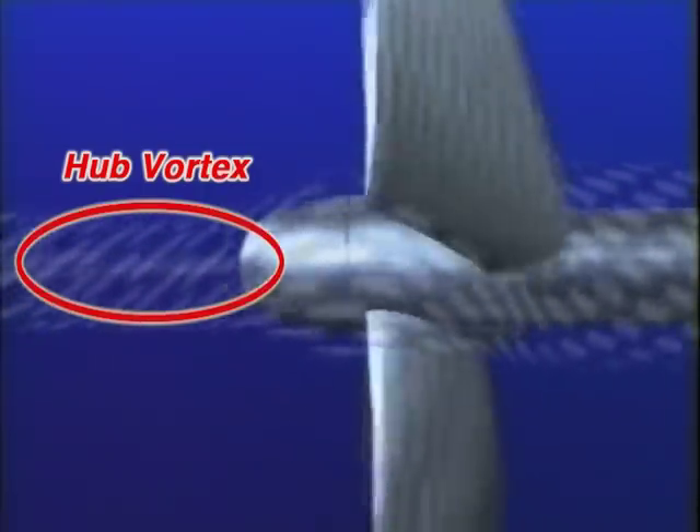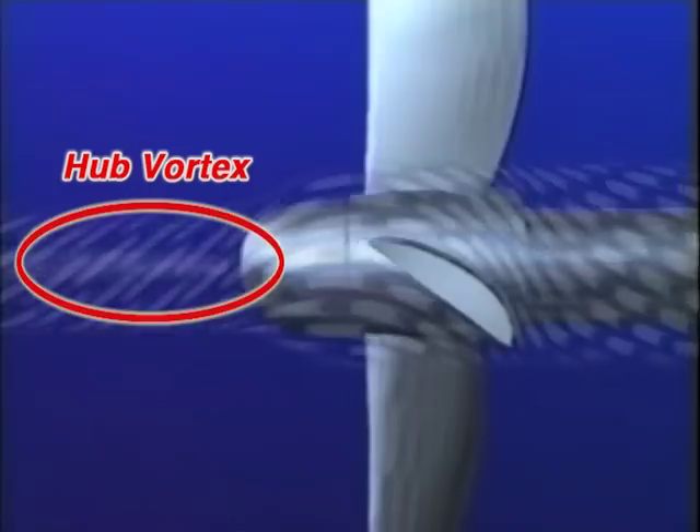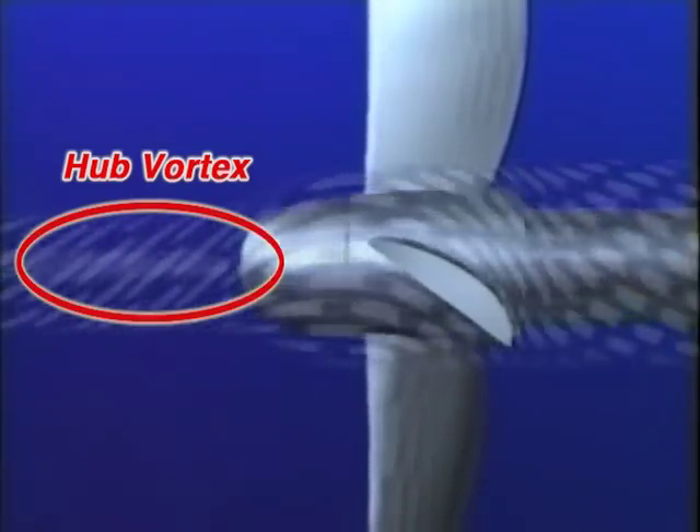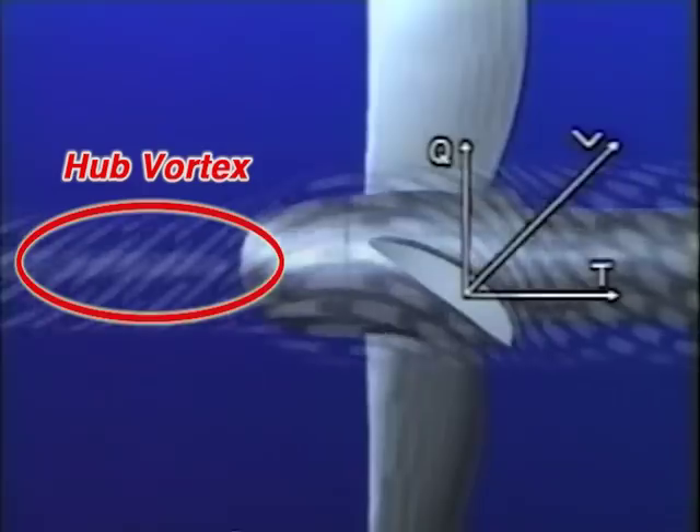Now let's look at the situation from the coordinates fixed on the rotating propeller blade. The difference in flow velocity between the upper and lower surface of the propeller blade results in a strong downward flow from the trailing edge of the blade. The downward flow of each blade integrates into a strong hub vortex. As a result of the hub vortex, the propulsion energy of the propeller decreases.